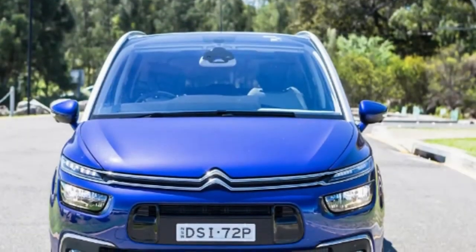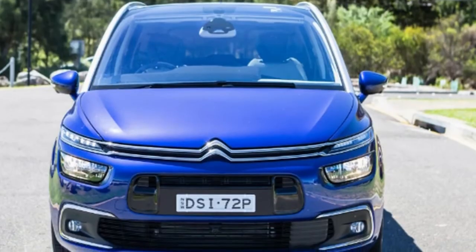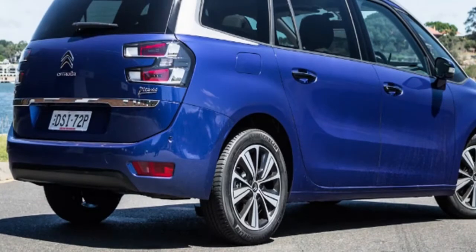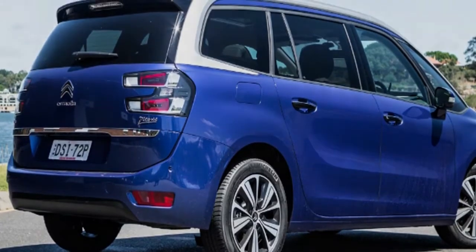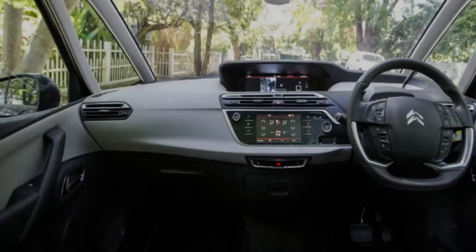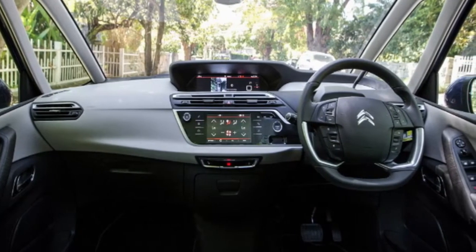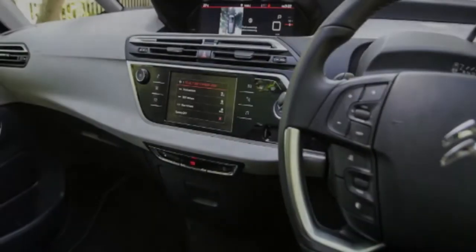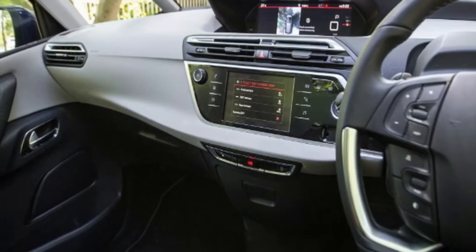On test we have Citroën's range-topping Grand C4 Picasso diesel that rolls out of the showroom for $45,400 plus the usual on-road costs. Our test car came with optional Azalea blue metallic paint at $800, and a rather sumptuous black and beige Nappa leather interior at $5,000, bringing the as-tested price to $51,200 plus on-roads. For budget-conscious families, there is a cheaper — and new for 2018 — 1.6-litre petrol variant available starting at $38,490. Our focus is on the grandest of Grand C4 Picassos, and in terms of features it doesn't disappoint.